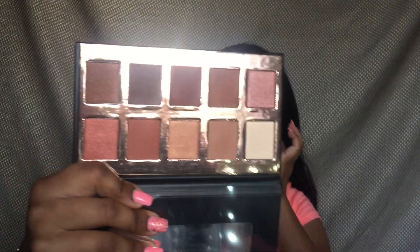These are the beautiful shades in the palette. I'm going to start off with the mask. It says to massage and leave on for five to ten minutes depending on sensitivity, then rinse with water. It can be applied two to three times a week.